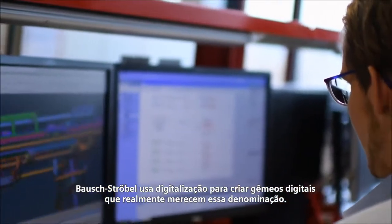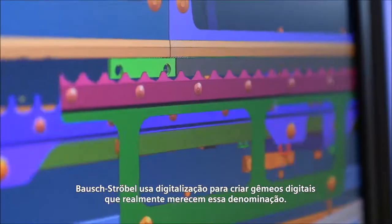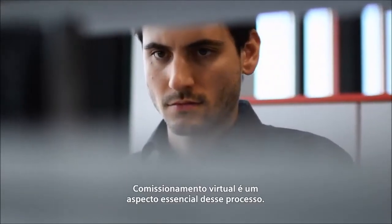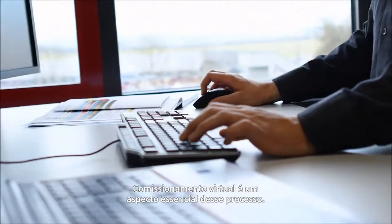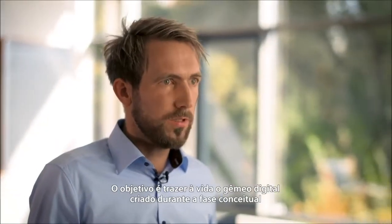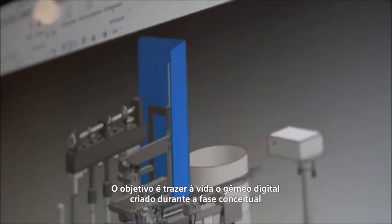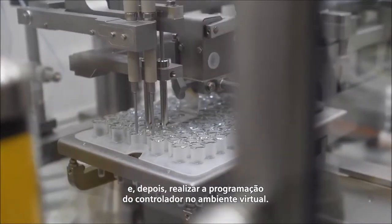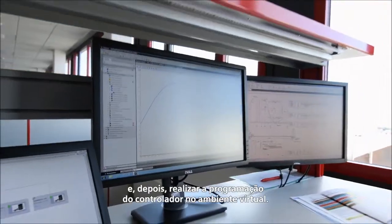Bauschenströbel uses digitalization to create digital twins that truly deserve this name. Virtual commissioning is an essential aspect of this. The point is to bring to life the digital twin that we created during the conceptual phase and then to carry out the programming of the controller in the virtual environment.